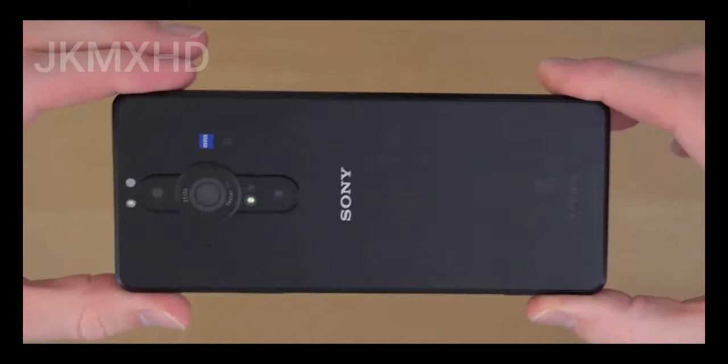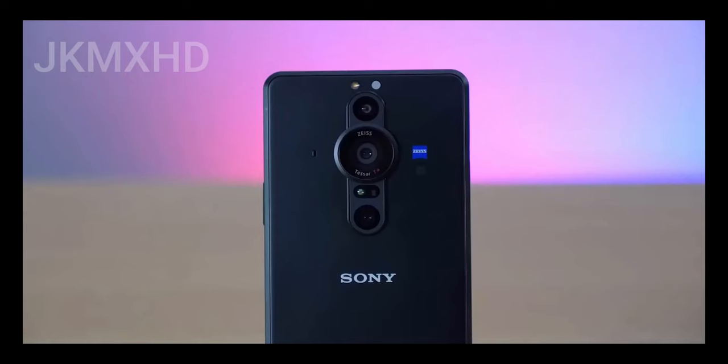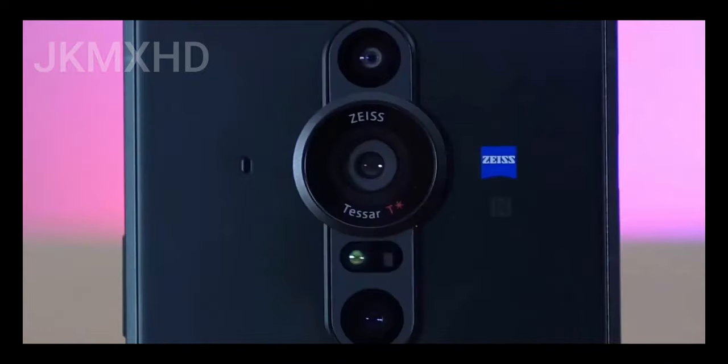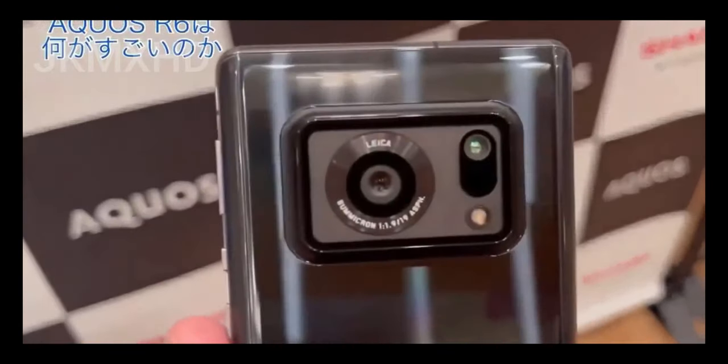There's one problem with this phone which I'm going to address in a minute. But technically, the Xperia Pro-i holds the joint record for the largest camera sensor in a phone — Panasonic and Sharp have already released a 1-inch camera phone as well.